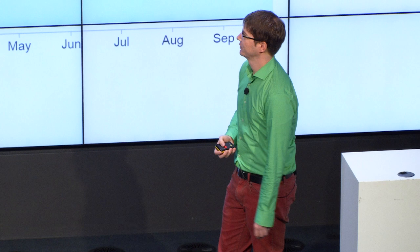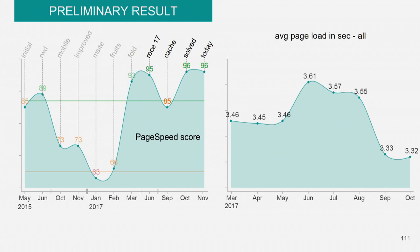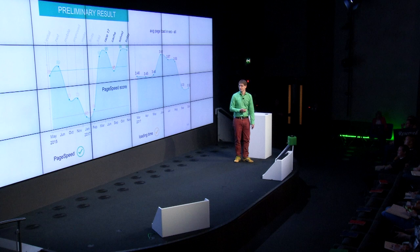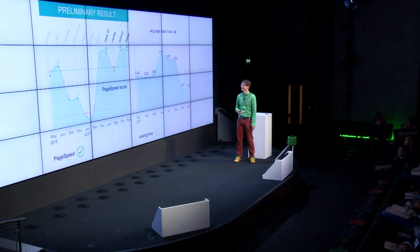Taking a closer look at our last scoreboard — today we are at a score of 96 and we're not able to improve it anymore. Page speed is done for us. On the right side, you see the average page loading time in seconds. We had a problem in June that you didn't see in our score. Right now we have an average loading time of 3.3 seconds. Page speed is done, but the loading time isn't — I still have a list at my office of things I want to improve.